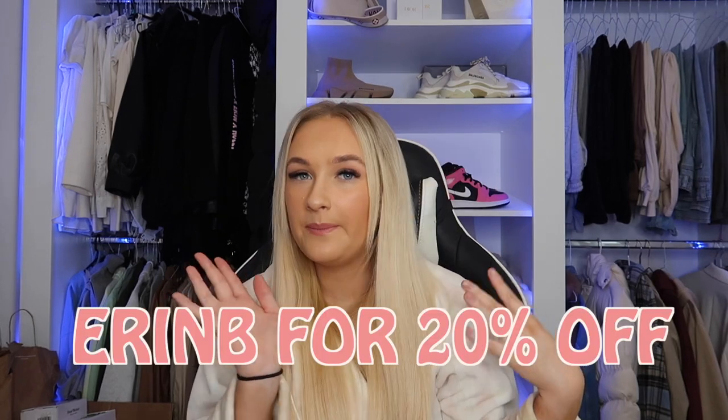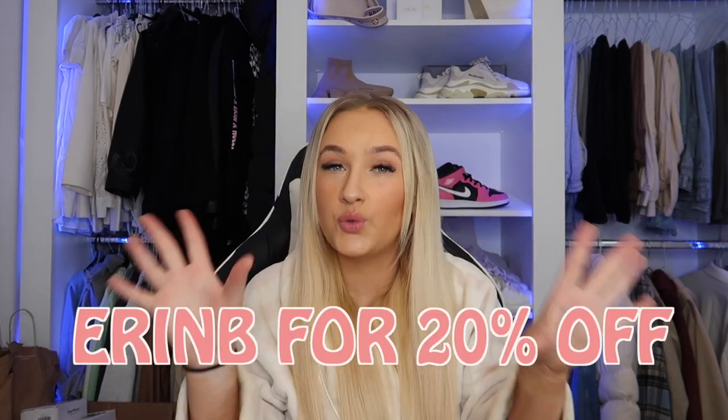If you want to shop Wild, the link is down below in the description. You can use my code ERINB — I'll pop it on screen — and that gets you 20% off Wild products. You can also head over to their Trustpilot page; they've got over 8,000 reviews and they're pretty much all excellent, so you can check out other people's opinions there.